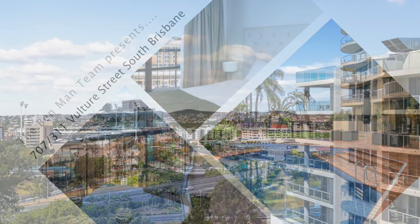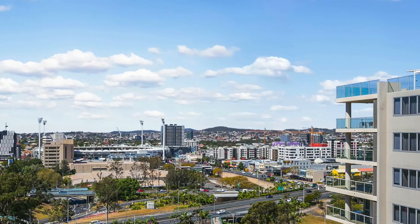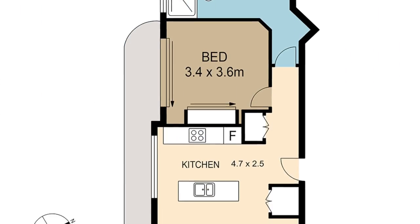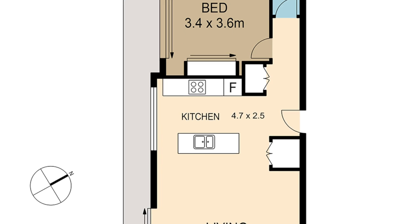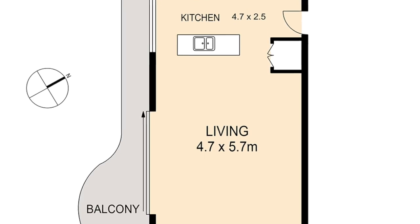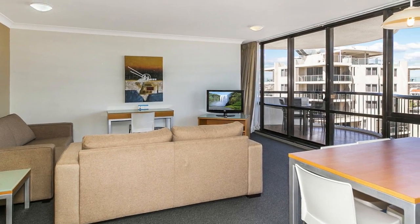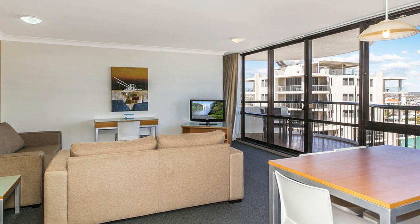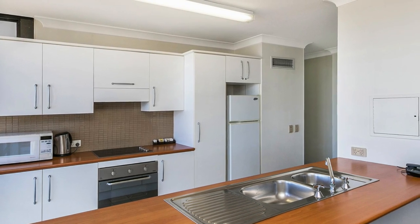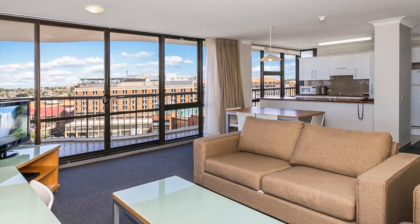They don't make one-bedroom apartments this big anymore — perfect for both investors and owner-occupiers alike. This unique and massive 79 square metre one-bedroom property comes complete with fully ducted air conditioning. Light, open and airy, apartment 707 features floor-to-ceiling glass in every room, including views from the kitchen, providing plenty of preparation space for entertaining.